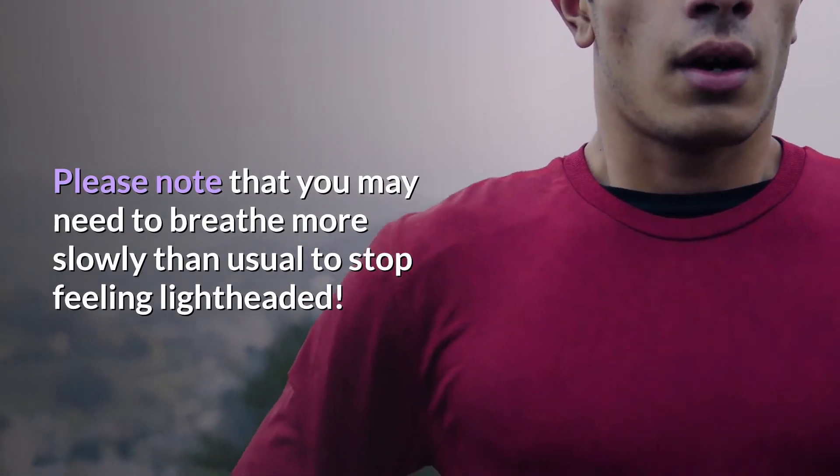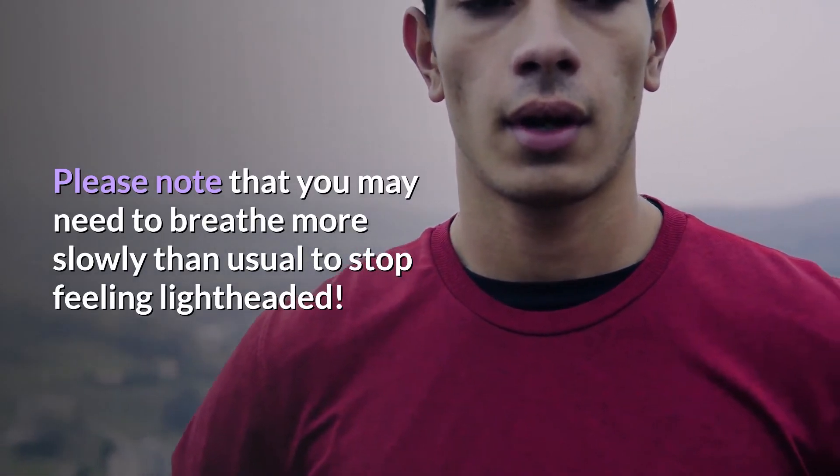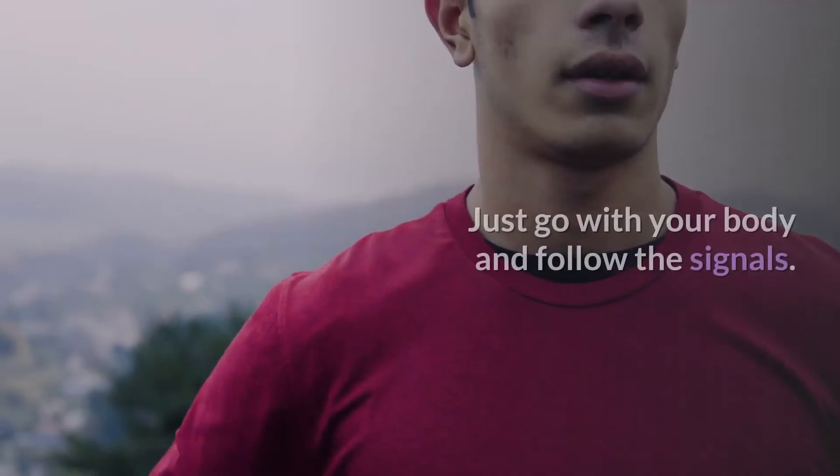Please note that you may need to breathe more slowly than usual to stop feeling lightheaded, so just go with your body and follow the signals.